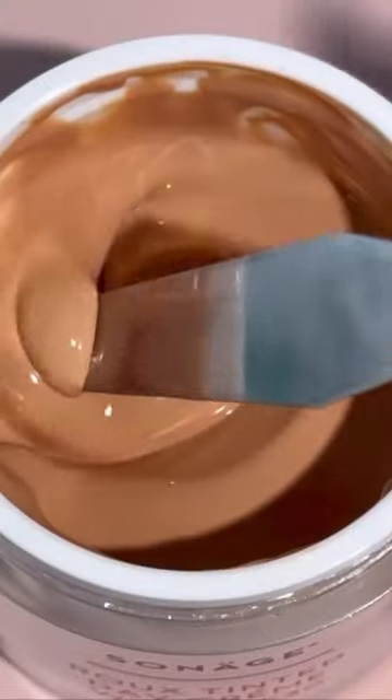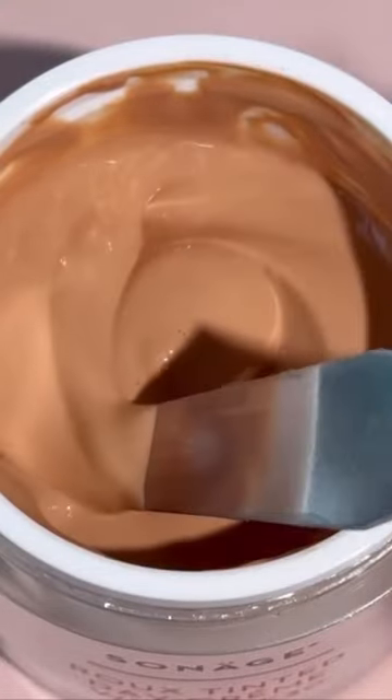The key ingredient for this weightless formula is non-nano zinc oxide. This ingredient gives you a natural glow with no white casts on all skin tones and types. What a game changer! This tinted moisturizer is a true multitasking summer essential.